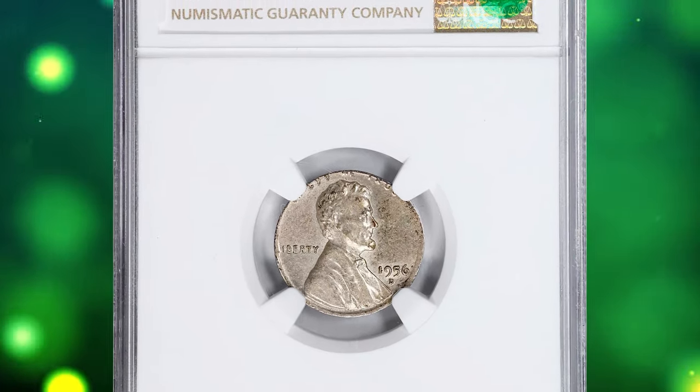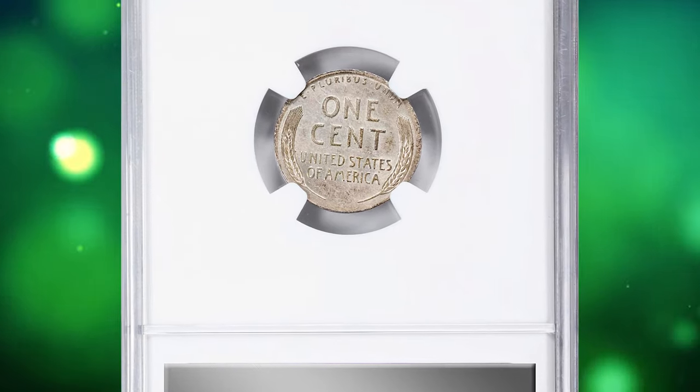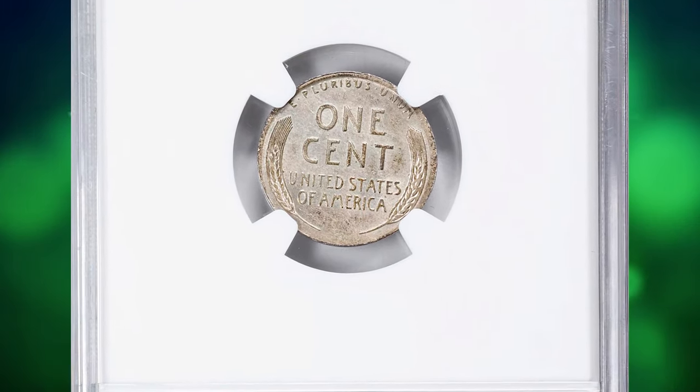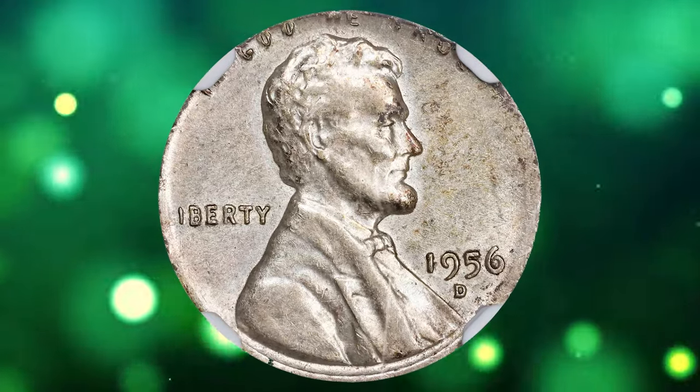1956 D Lincoln Cent struck on a dime planchet, graded in mint state 63 by NGC. It is a numismatic error coin that is highly unusual and valuable due to its rarity and the circumstances surrounding its creation.